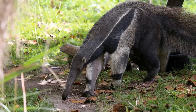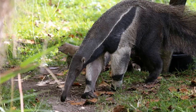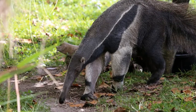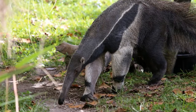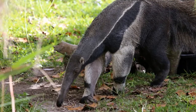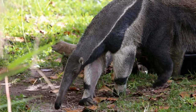Anteaters are found throughout the southern hemisphere but are more common in Africa, Asia and parts of Australia. The name anteater is given to any medium-sized insect-eating mammal such as the giant anteater, the collared anteater, the silky anteater, the spiny anteater, and the echidna which is native to Australia.